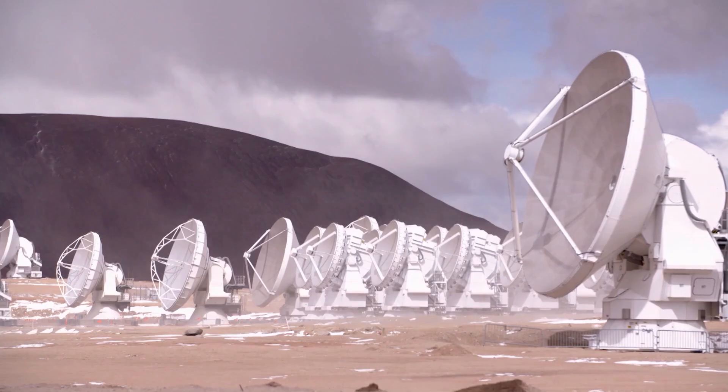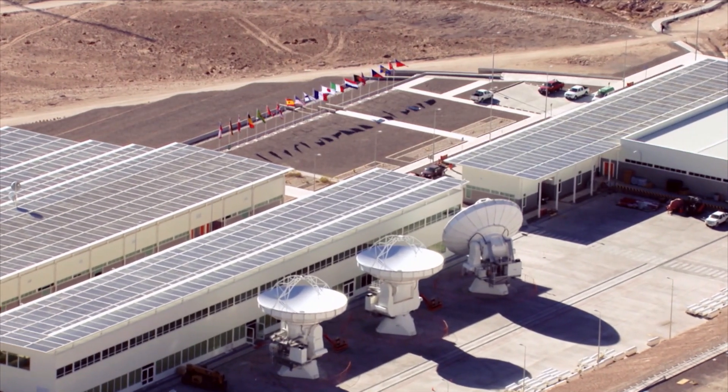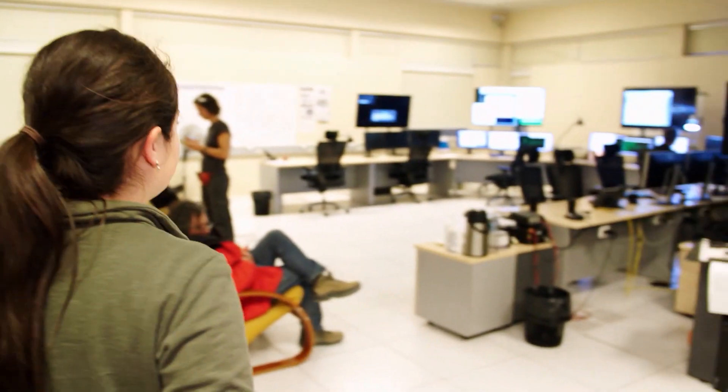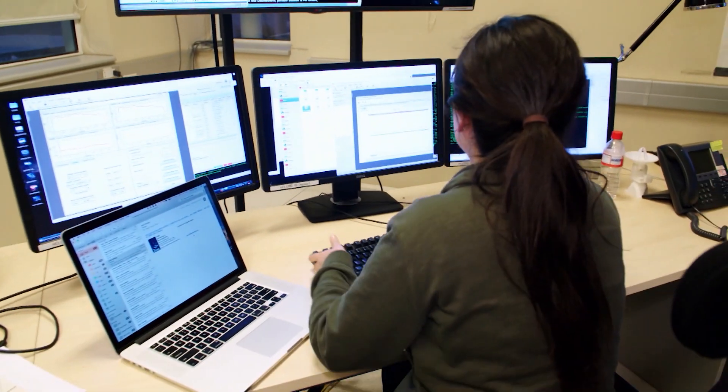Each of the 66 antennas delivers important information to the data centre. Celia Verdugo is one of those responsible for reading them. She is the first port of call for all the data from the antennas. Her job is to investigate nothing less than the origin of the universe — that's why she needs every single antenna. Every antenna is essential.